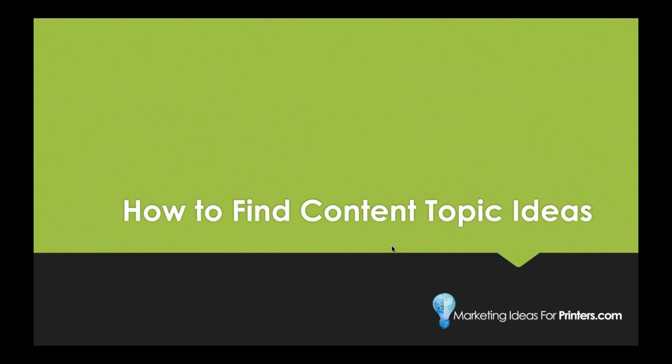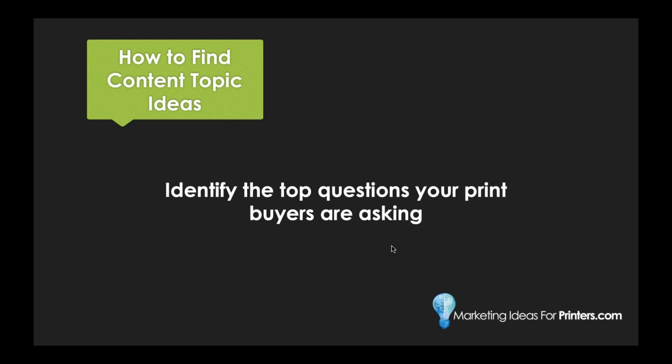How do we find content topic ideas? If you take the time to get into the minds of your customers, finding content topic ideas will become easier than you ever thought possible. First, identify the top questions your print buyers are asking. Here at Marketing Ideas for Printers, we got the sales and marketing team together, had a clean whiteboard, and said: 'Spit out as many questions as you can think of that our customers are asking.' I walked away from that meeting with two pages worth of questions and ideas.